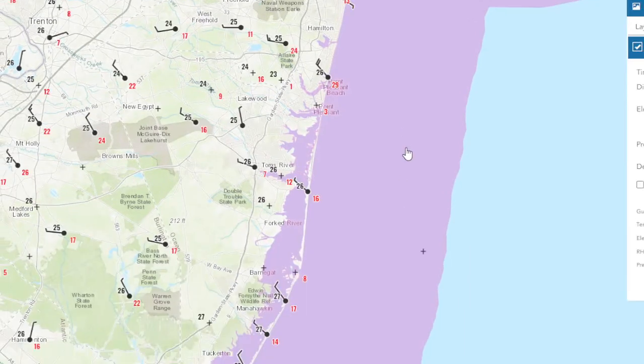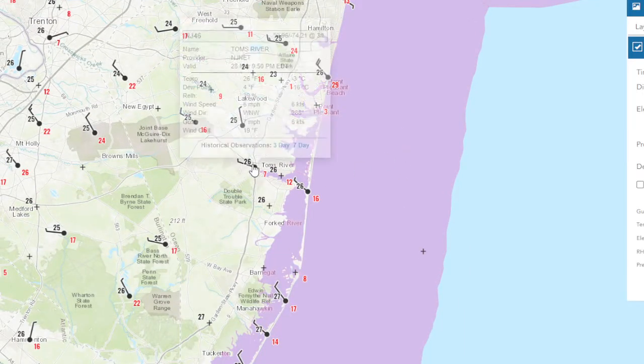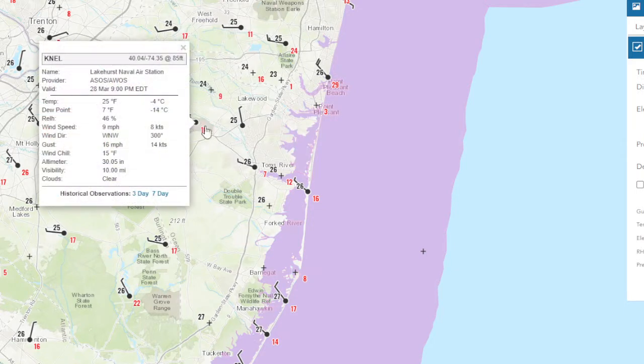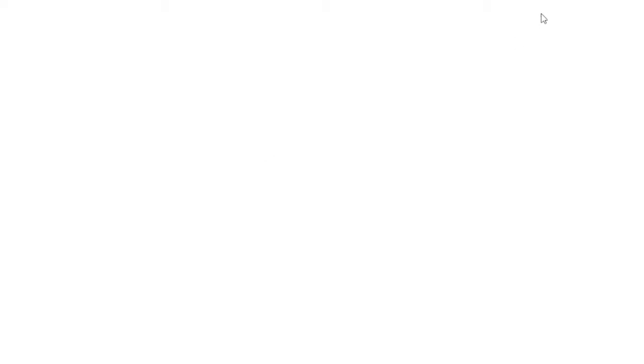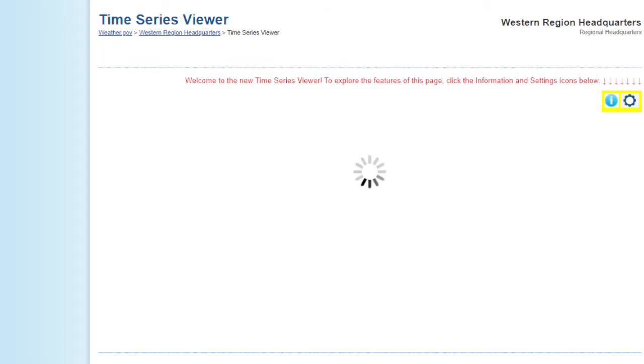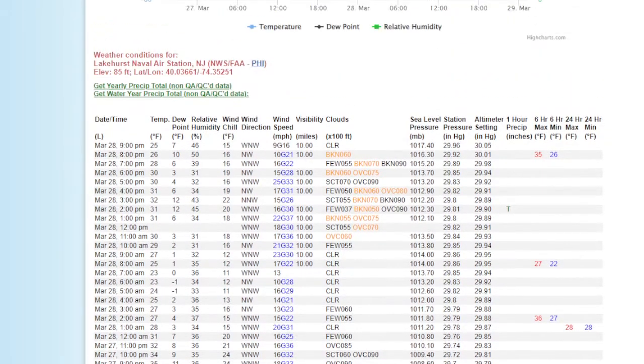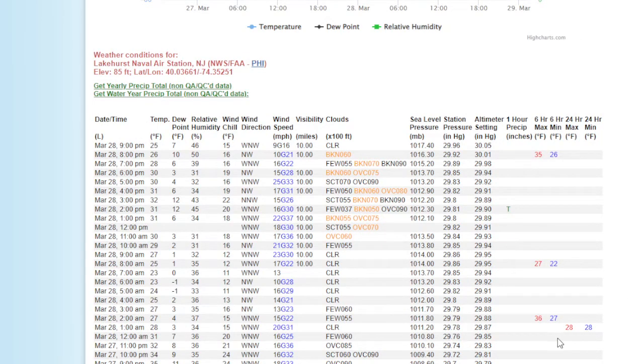Looking in Jersey, it's just as cold there — 26 in Toms River, very cold. Let's see how they did at Lakehurst today. I don't know if they broke any records, so let's see what their high was. It looks like it got up to 35 degrees — a little bit warmer there in Jersey.